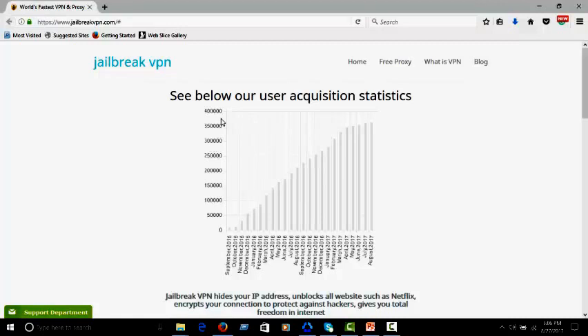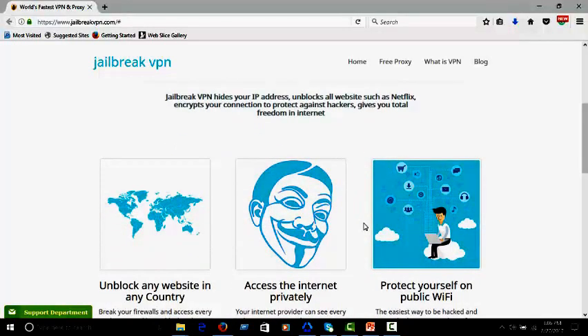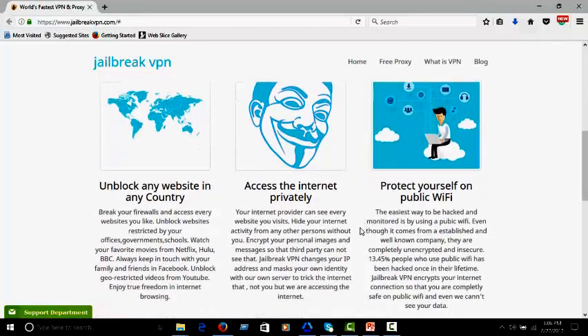Jailbreak VPN hides your IP address, unblocks all websites such as Netflix, encrypts your connection to protect against hackers, and gives you total freedom on the internet. Jailbreak VPN can unblock any website in any country, access the internet privately, and protect yourself on public Wi-Fi.